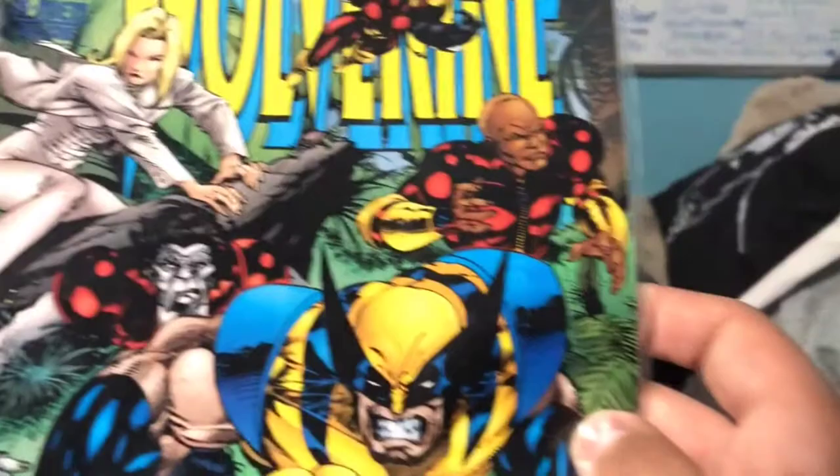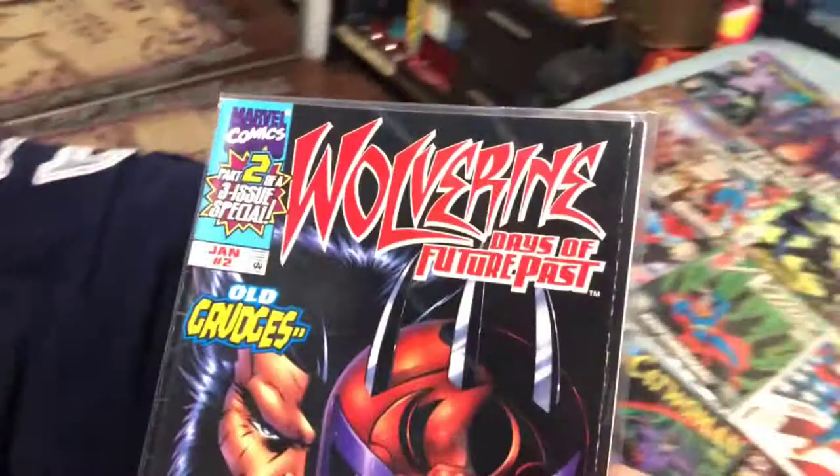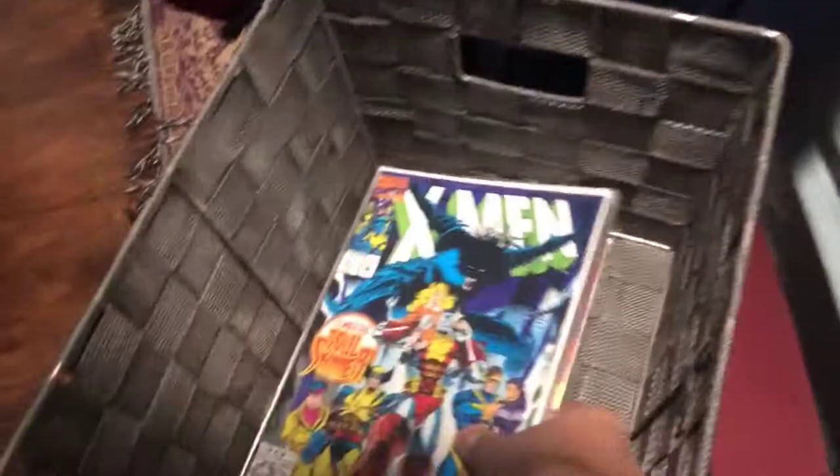X-Men Deluxe, The Wolverine — I love that name so much. This one I got for obvious reasons: Wolverine Days of Future Past, Old Grudges, New Allies — part 2 of a 3-issue special. I have not gotten the other two. This one is X-Men, The Soul Skinner — this was released right after the 30th anniversary of Spider-Man. And X-Men Classics, 30 Years of X-Men, The Warfare. It's a cool comic.